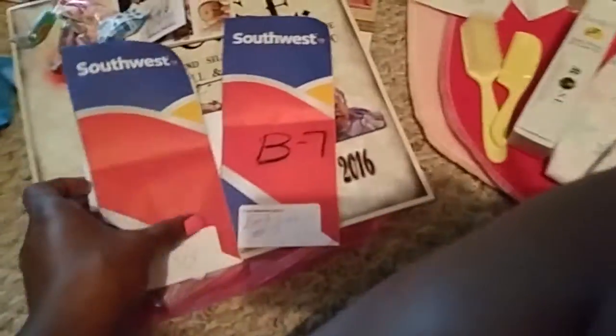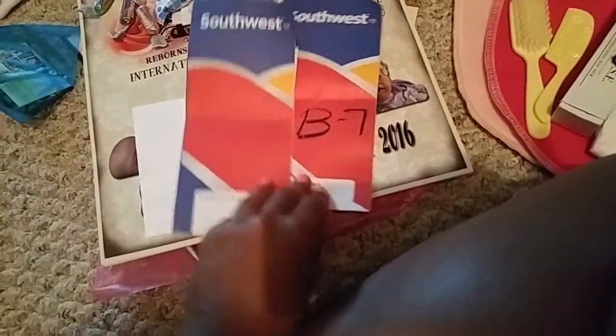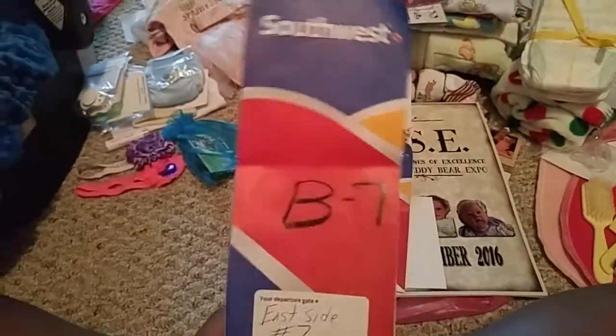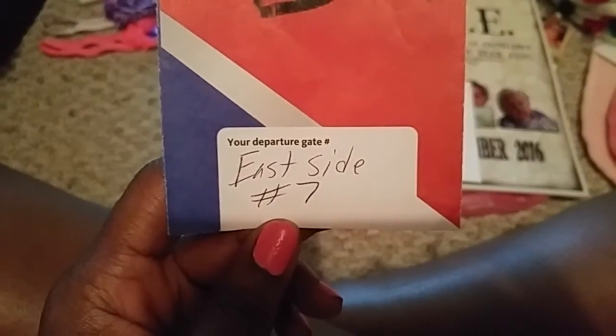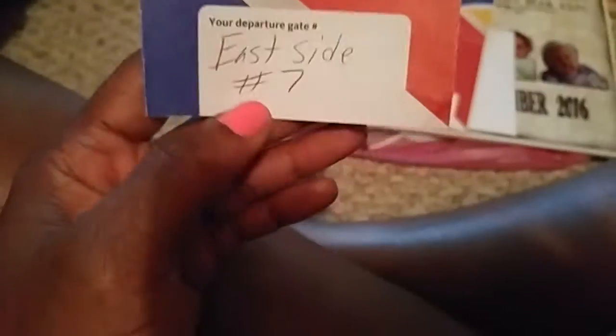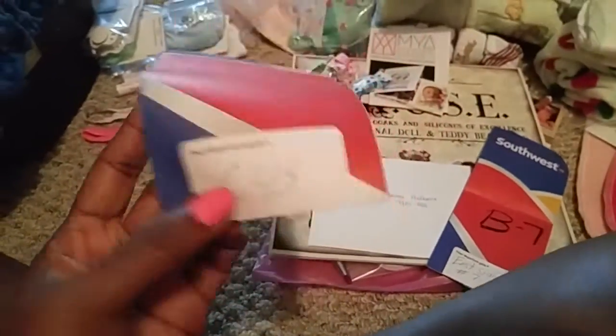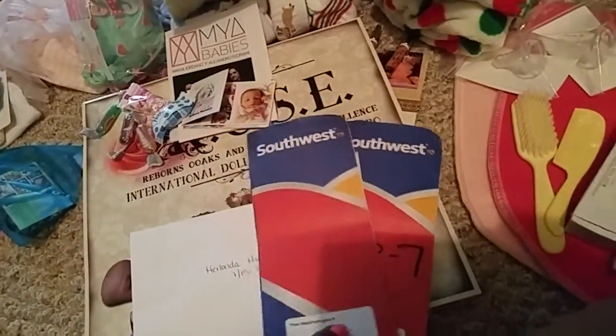Let's start here in the middle. These are my little Southwest tickets. This one was going to Denver — that was where I picked up my baggage. This was my gate, B7, and I picked up my baggage at the east side, number 7. And this was coming home — I departed from C45 and picked up my baggage from number 4.